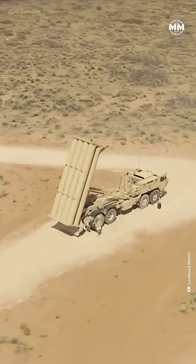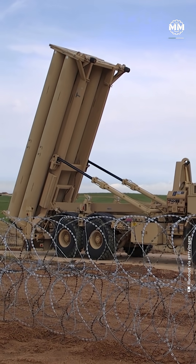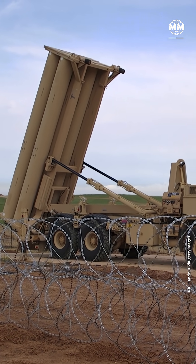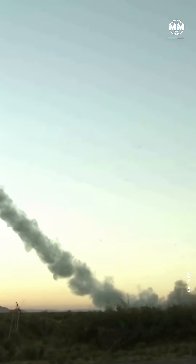A single THAAD battery looks like something out of a sci-fi movie: six giant truck-mounted launchers, each carrying eight interceptors, a radar so powerful it can spot a baseball-sized object more than 1,000 kilometers away, and a control station that links directly to U.S. and allied missile networks.